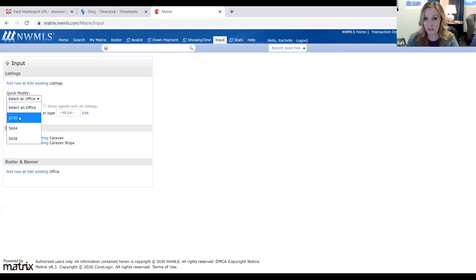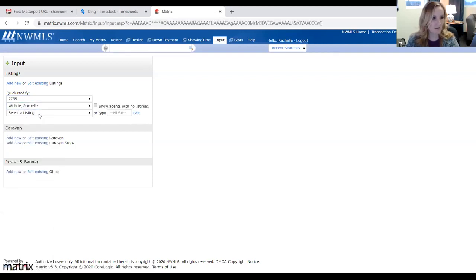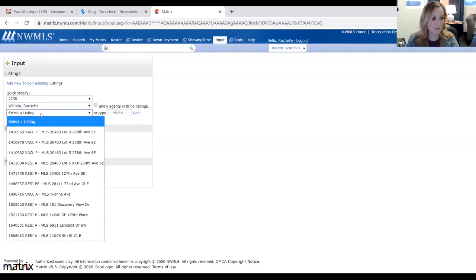So with that, let's start right off the bat. If Shannon could put the MLS on the screen, that would be great. I can show you a dilemma that I have and that many of you have had. I know James is prepared to talk about this. You have a listing coming up and you're thinking: who do I want to hire as a photographer? What kind of photography shoot do I want to include?